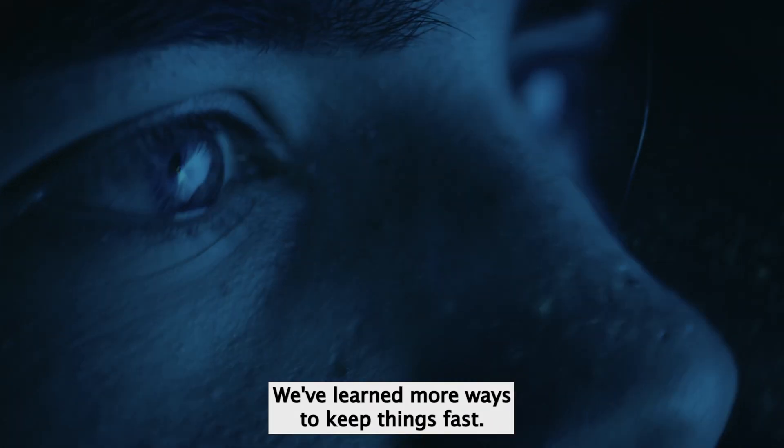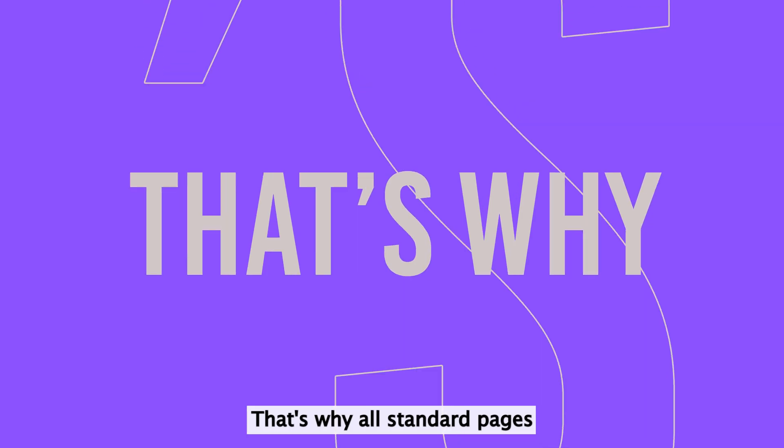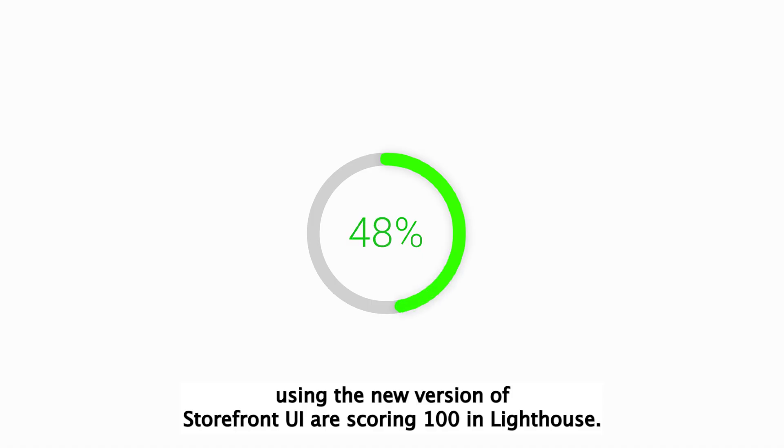We've learned more ways to keep things fast. That's why all standard pages using the new version of Storefront UI are scoring 100 in Lighthouse.